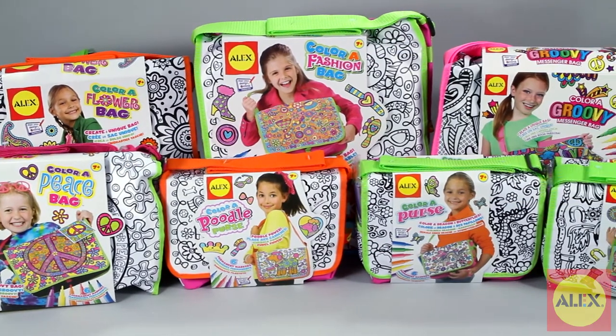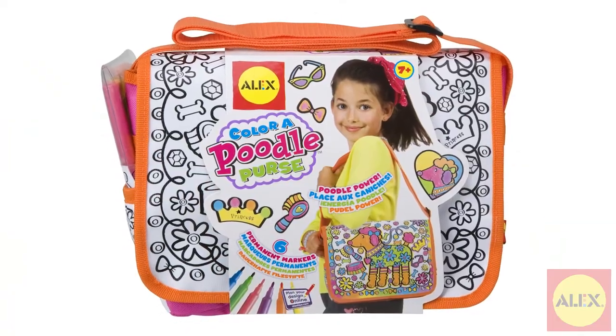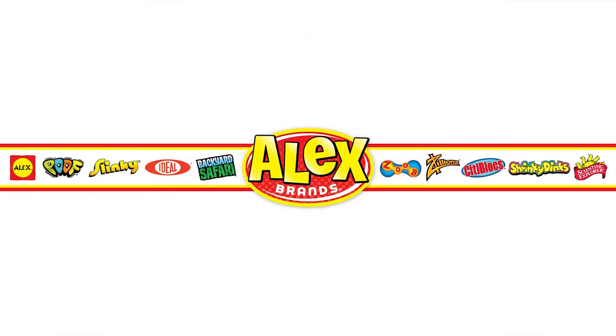Keep an eye out for other Color A projects you can make from Alex Toys. Alex Toys Color a Poodle Purse is recommended for ages 7 and older. Alex Toys is a member of the Alex Brands family.